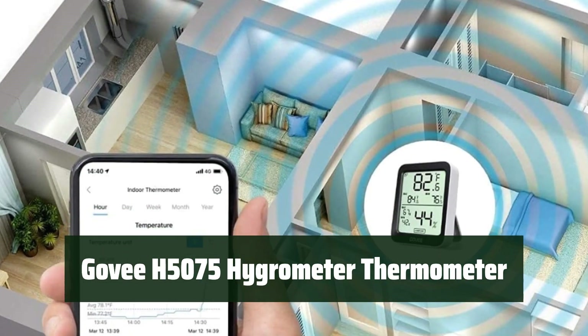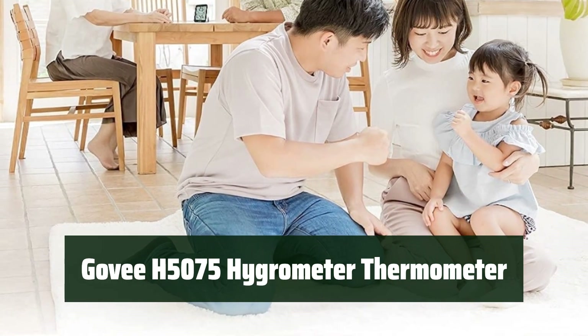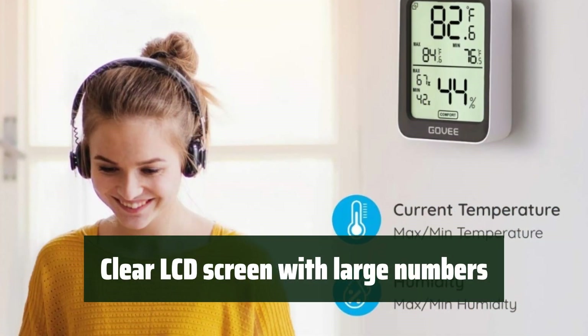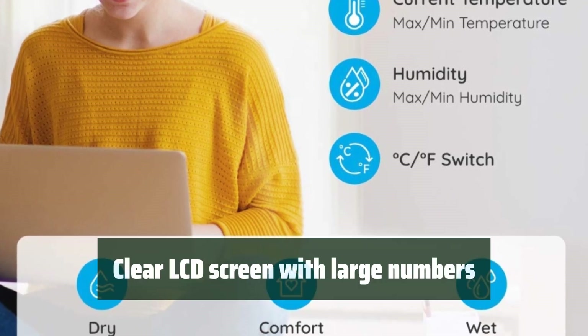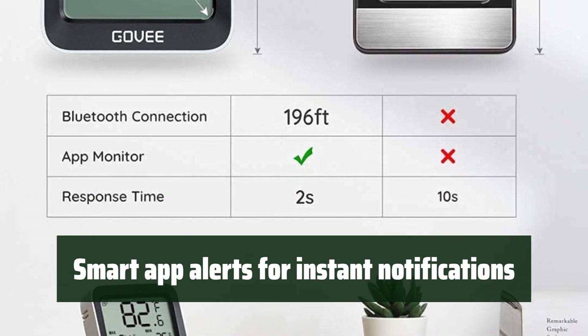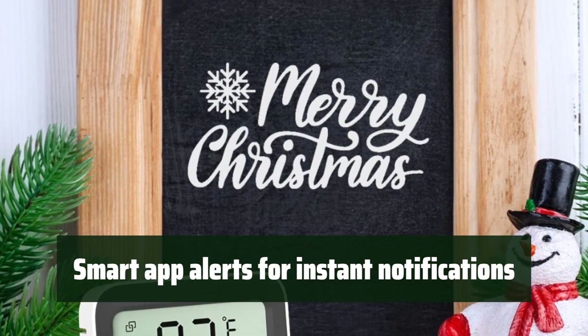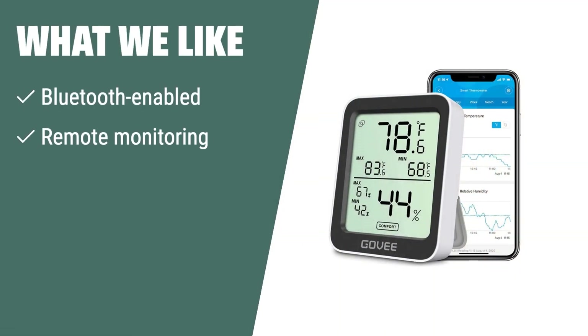Number 3: Get highly accurate temperature readings to within ±0.54°F, ensuring you always know the exact indoor temperature. The clear LCD screen with large numbers makes it easy to read and monitor the temperature and humidity at a glance. Receive instant alerts via the app when temperature or humidity levels move beyond preset ranges, ensuring your home environment is always at an optimal level. What we like: If you like the idea of a Bluetooth-enabled thermometer with remote monitoring and access to historic data, this one is the ideal choice. It's perfect for users who want instant alerts and smart features for temperature and humidity monitoring.